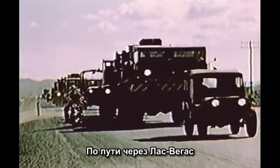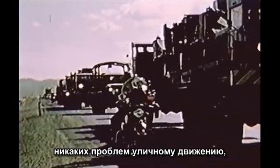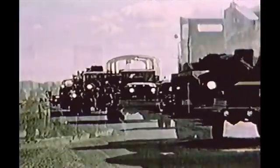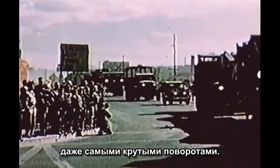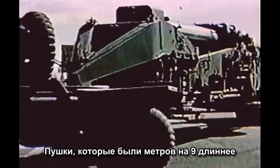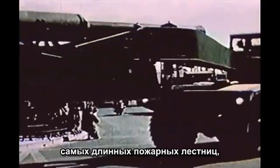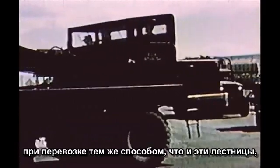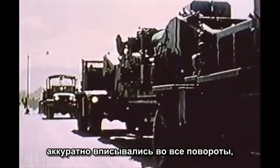On their way through Las Vegas, the big guns experienced no trouble whatsoever in negotiating the city streets. On the sharpest of turns, however, was where they really proved their mettle. Handled exactly like the biggest hook-and-ladder trucks of any fire department, but some 30 feet longer and many tons heavier, the guns took every twist and turn in stride.